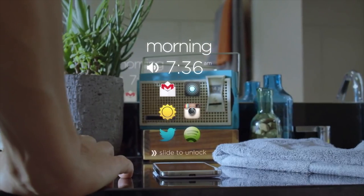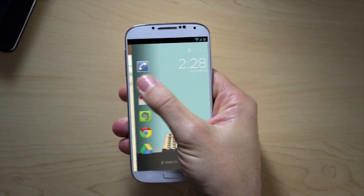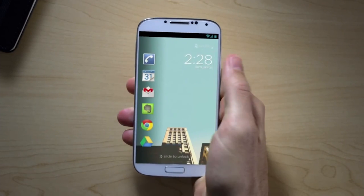Cover Lock Screen is a contextual lock screen that tries to put the info and apps you need on the lock screen when you need them. The only downside is it takes time to learn your habits, but it's still pretty good.